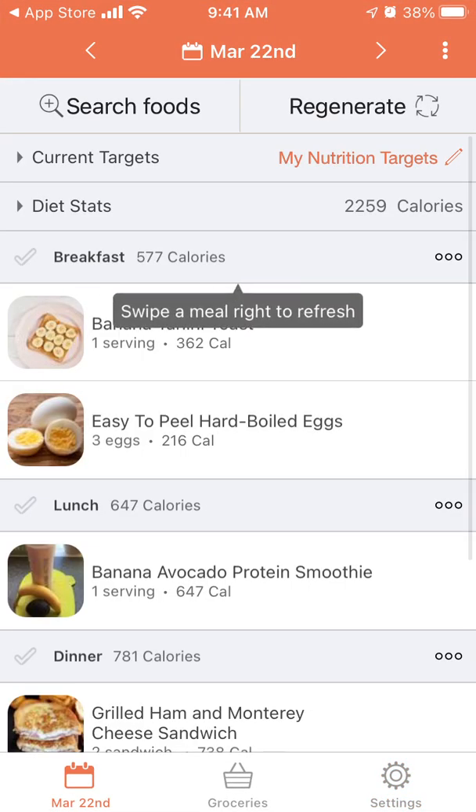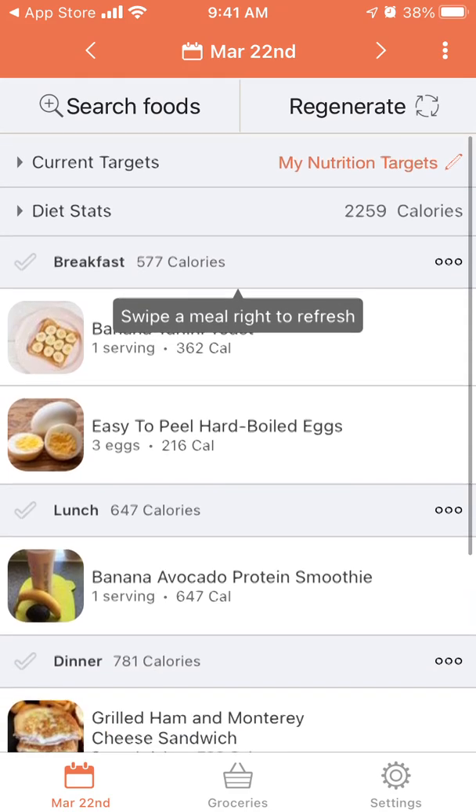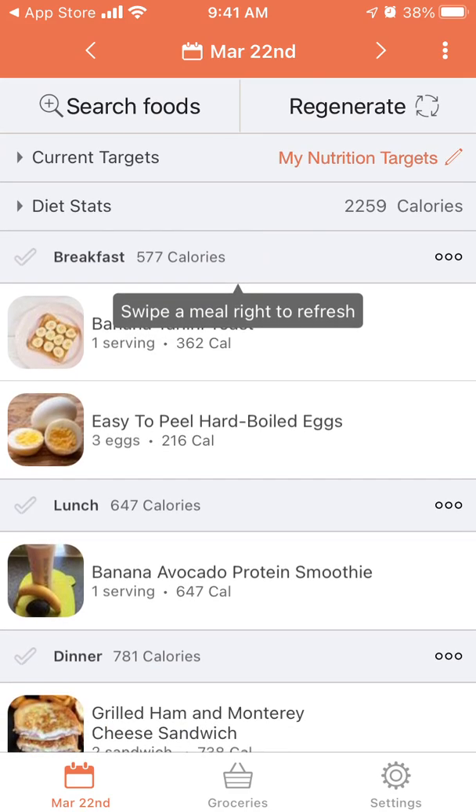You can create an account with email, Apple, Facebook, or Google, and then you just enter your data like your age, height, weight, your diet, products you don't want to eat, products you do want — all of that.